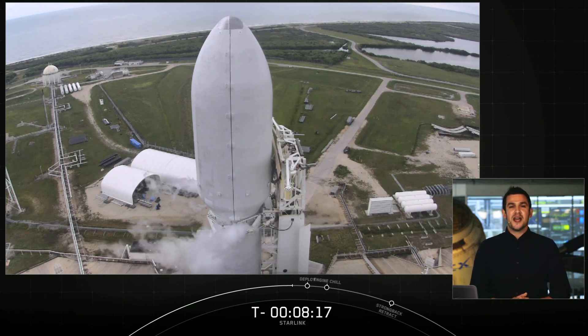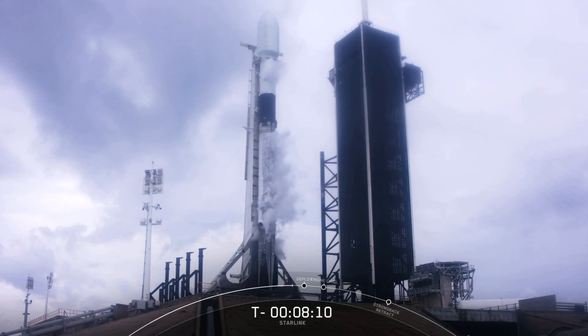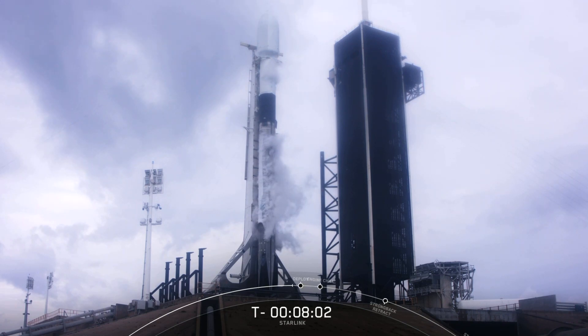We are at T-minus 8 minutes and 17 seconds. All systems are go for an on-time liftoff this morning, but we are currently no-go for weather, which is a watch item. On your screen is a live view of Falcon 9, our two-stage liquid-fueled launch vehicle standing 229 feet tall, or slightly taller than a 21-story building.